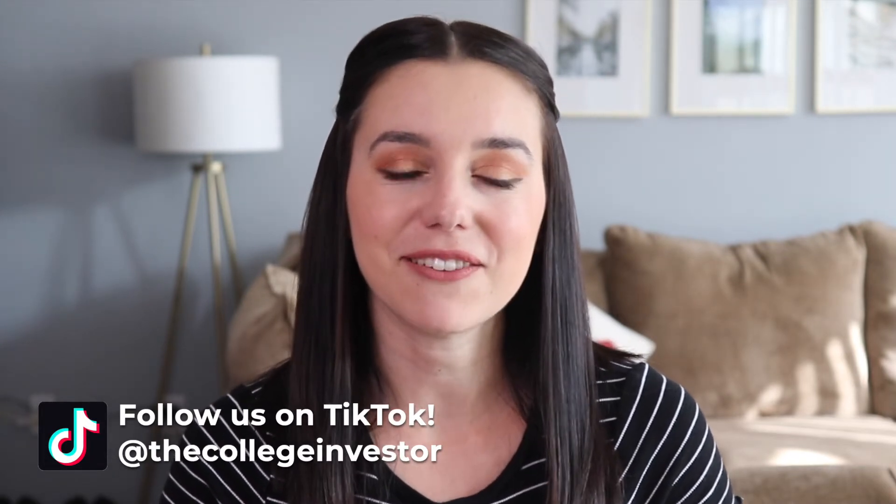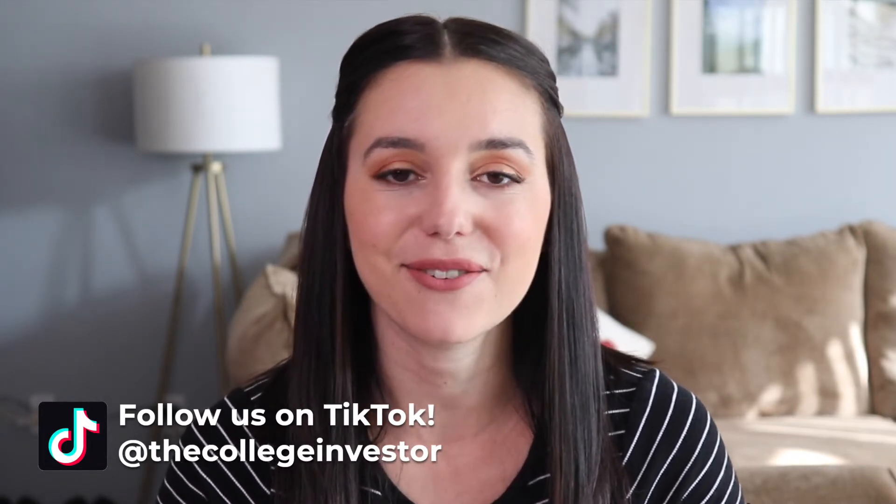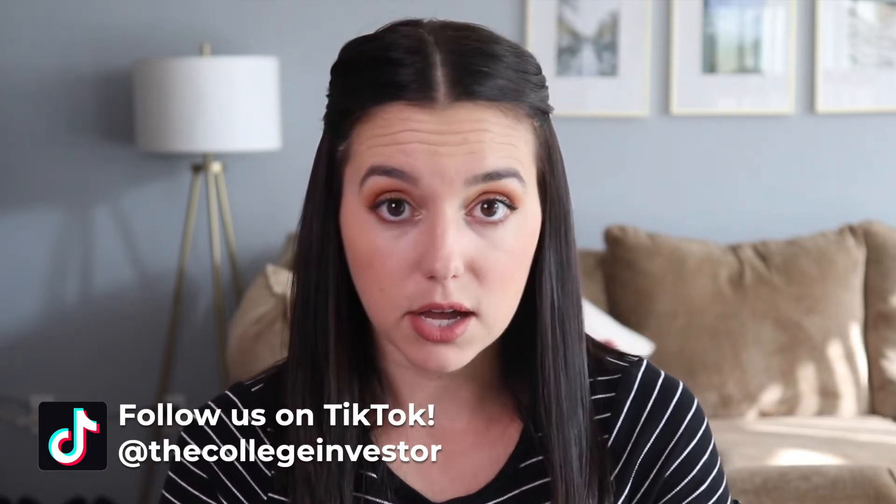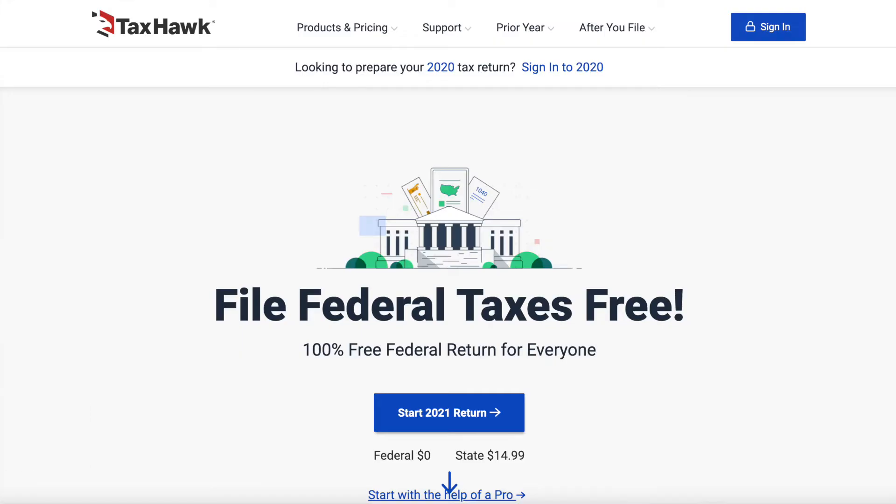It's Justine with The College Investor, investing and personal finance for millennials. Today, we are talking about TaxHawk — we are doing a review of the tax software to see whether or not it's right for you.